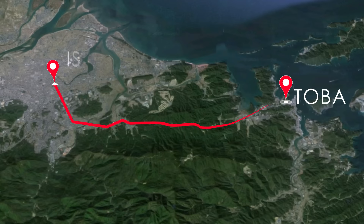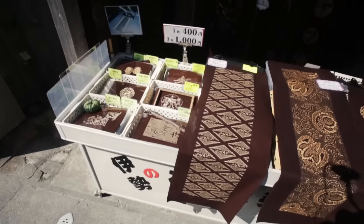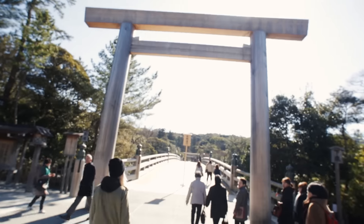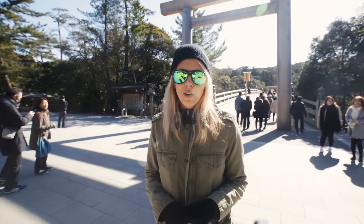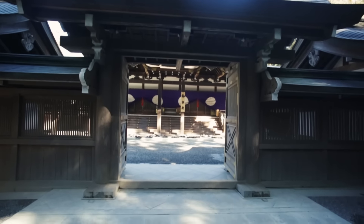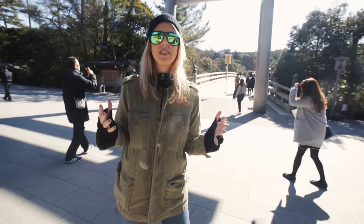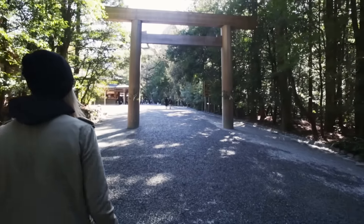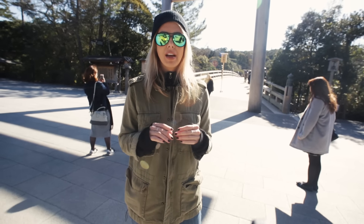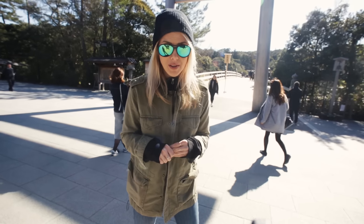Ise is a city about 30 minutes northwest of Toba. We had some delicious food and visited some incredible shops. But most importantly, Ise is home to the Ise Jingu shrine — the largest and by far the most holy of all Shinto shrines in all of Japan. This whole area is dedicated to the sun goddess Amaterasu. We're going to go through the grounds — there are so many different buildings, it's very expansive, absolutely beautiful, and it has been this way for centuries.